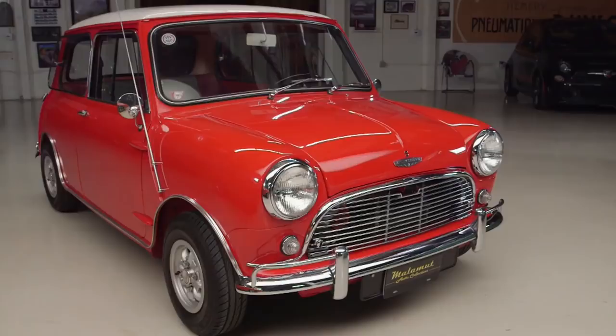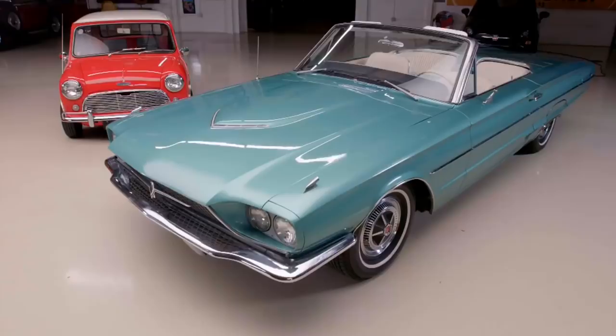We've got a 1965 Austin Mini Cooper S — that would be from the original Italian Job. We've got a 1970 Challenger RT from Vanishing Point. And a 1966 Ford Thunderbird from Thelma and Louise. And this is the one that went over the cliff — well, it went over a movie cliff.